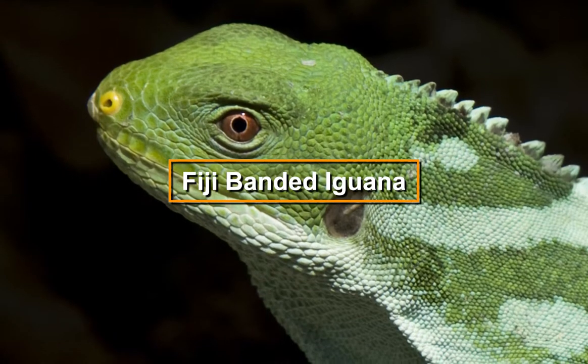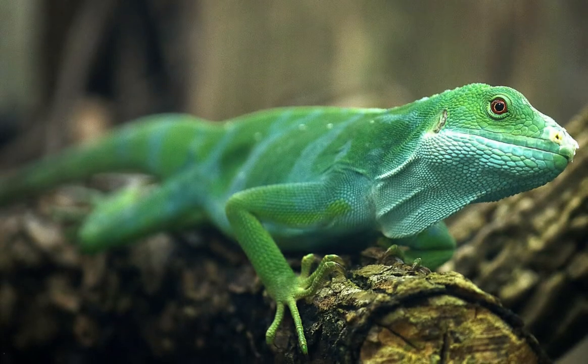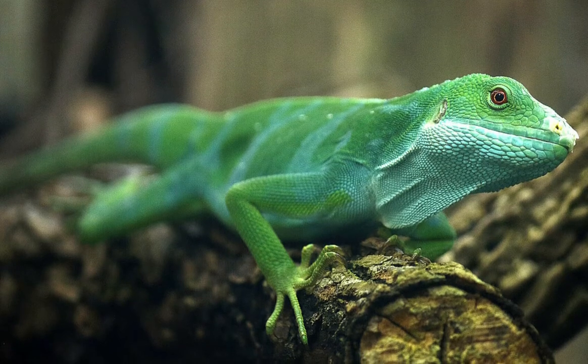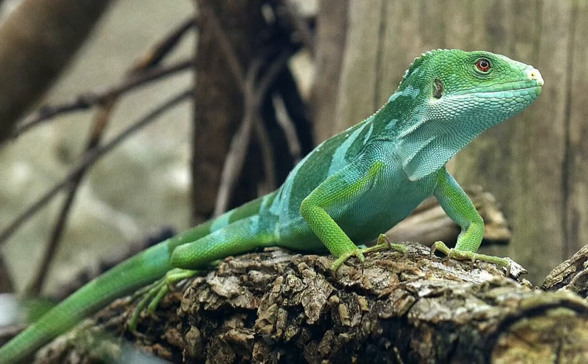The Fiji-banded iguanas are stunning creatures of bright green color and short spikes. Male and female Fijian-banded iguanas are sexually dimorphic, with males being slightly larger than females.